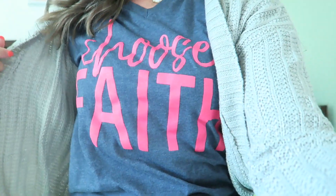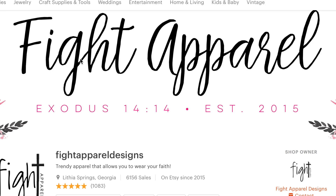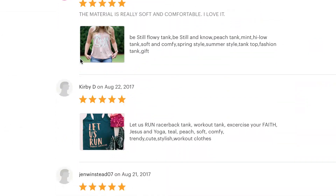Next up, I'm going to share with you a fall statement item that I have to have in my closet, and it is t-shirts with words on them. This one says "Choose Faith." I also really like to pair these t-shirts with cardigans, and that's why I wanted to show you guys the look in this video. I think it just dresses it up and adds some style and layers to a very casual, comfortable look — which, let's get real, that's what we need as moms. My favorite place to get these tees is from Fight Apparel Designs, which I'll leave a link in the description below. Stay tuned because there's going to be more details about how you can get your own t-shirt at the end of this video, and maybe a lot of other goodies as well.